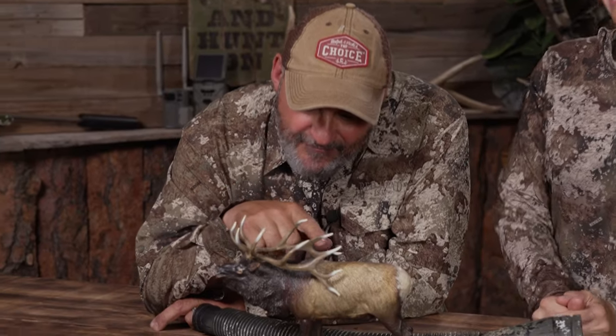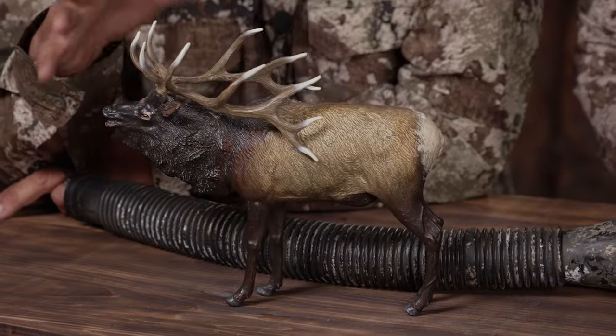Oh Vic, look at that. Look at the main frame. Oh, whale tails. Look at his fronts. This is what we're looking for.